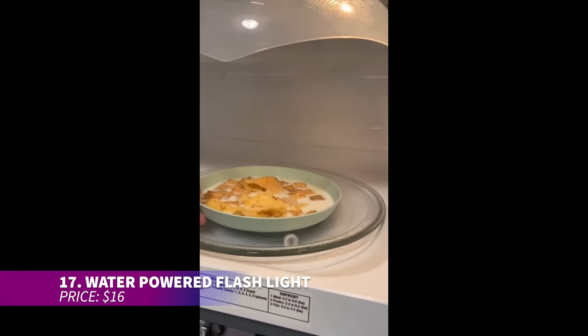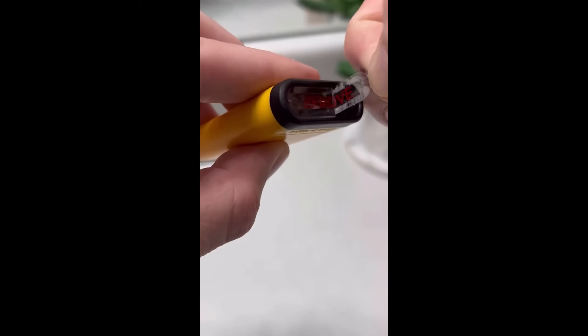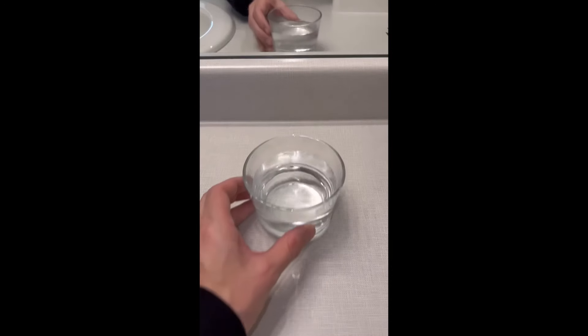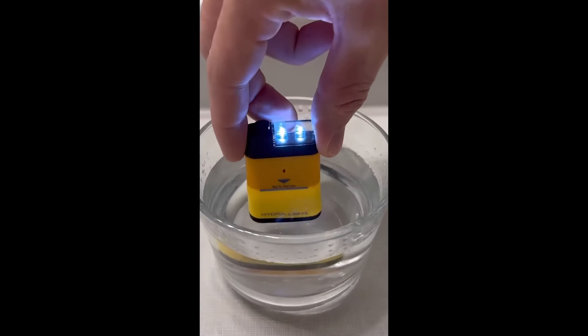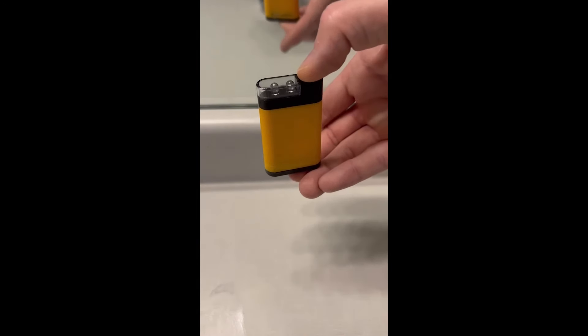This flashlight operates using only water, making it ideal for emergencies where batteries aren't available. Just dip it into salt water for a few minutes and it will provide light for up to five days. Perfect for camping, hiking, or during power outages.